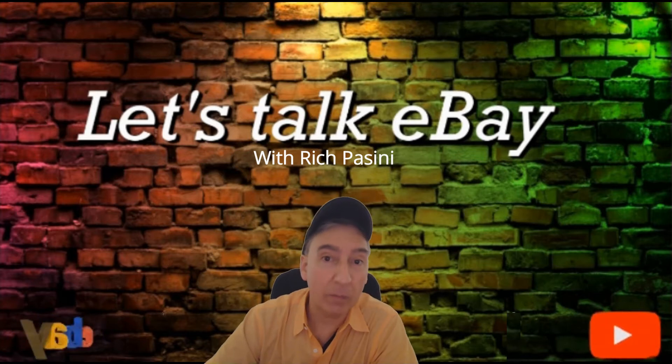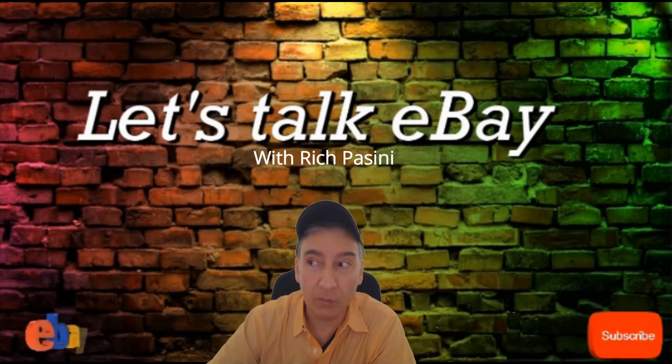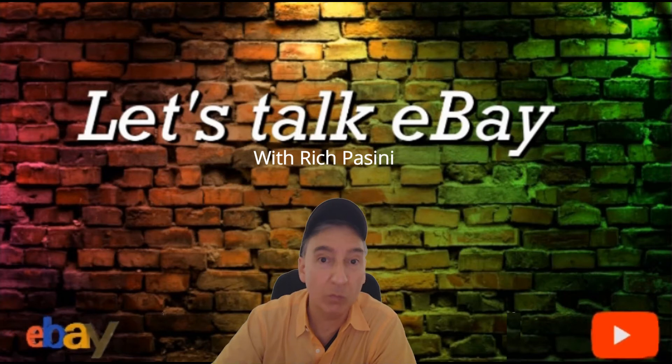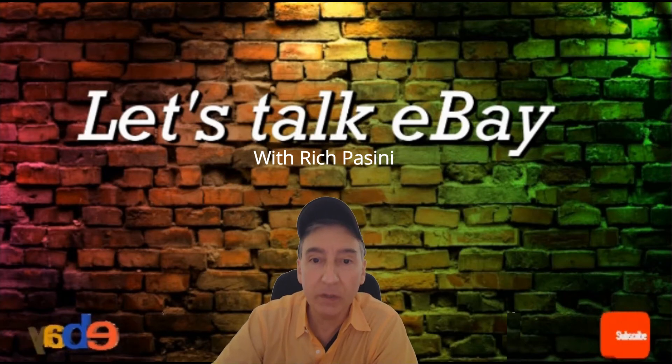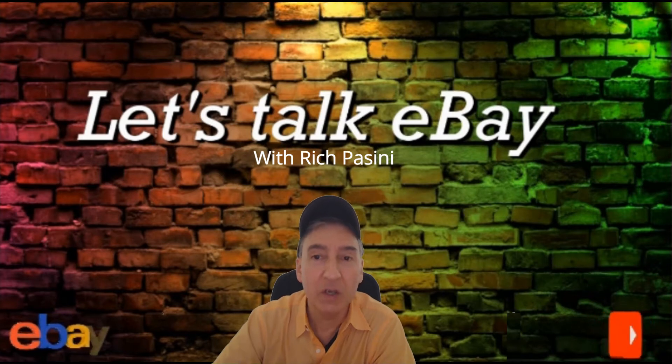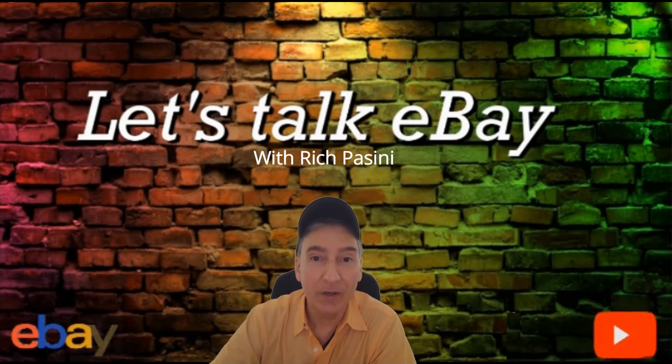Today I want to talk about my sales for January so far. I know we still have some time left, but I want to share that with you. I also want to share a story where I made a sale on Friday.